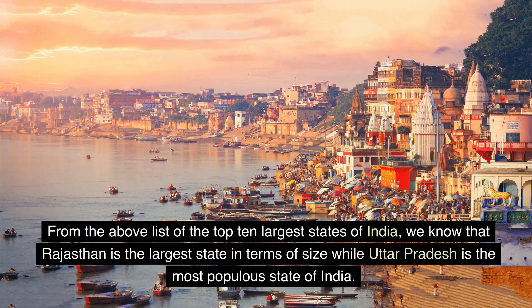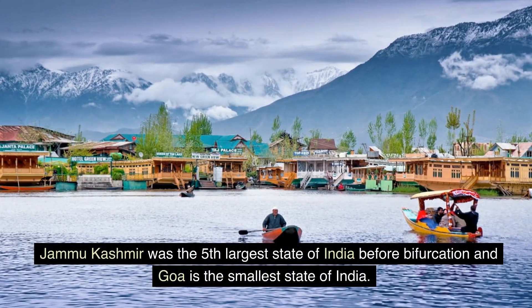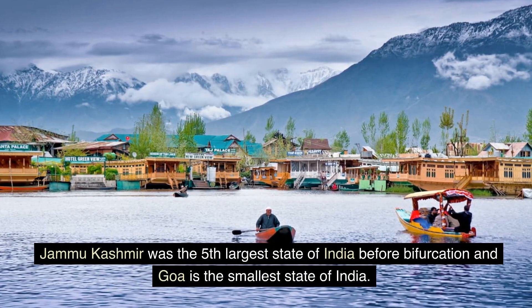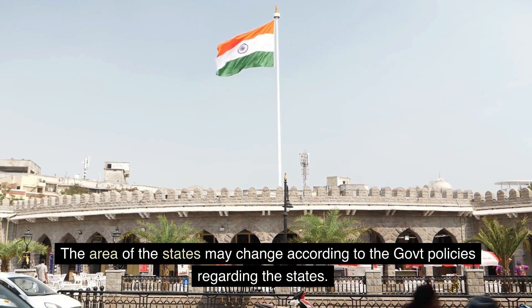From the above list of the top 10 largest states of India, we know that Rajasthan is the largest state in terms of size while Uttar Pradesh is the most populous state of India. Jammu Kashmir was the fifth largest state of India before bifurcation and Goa is the smallest state of India. The area of the states may change according to the government policies regarding the states.